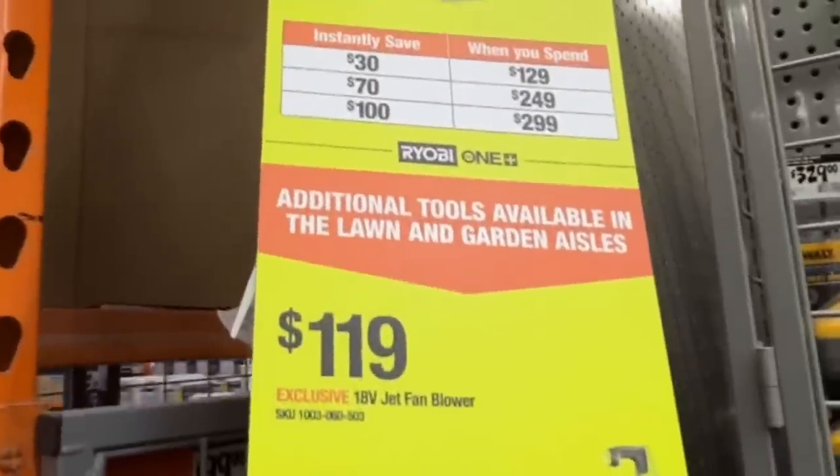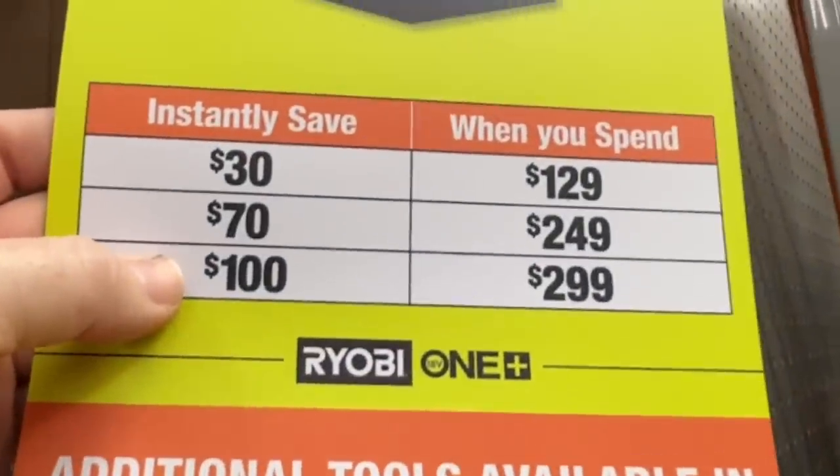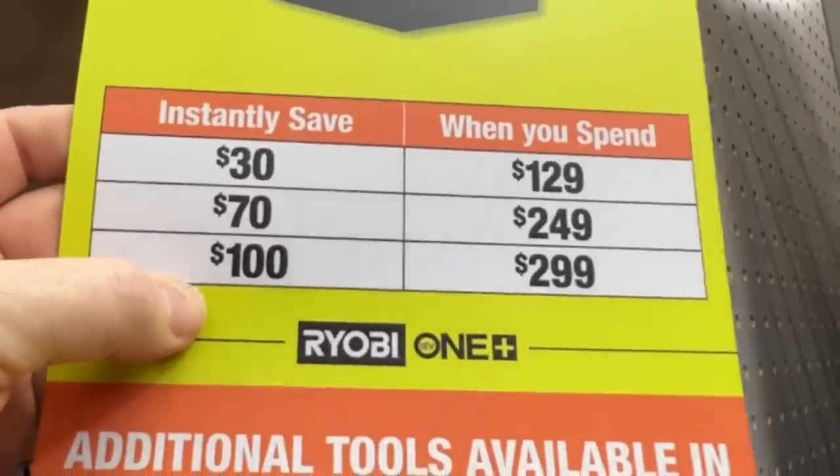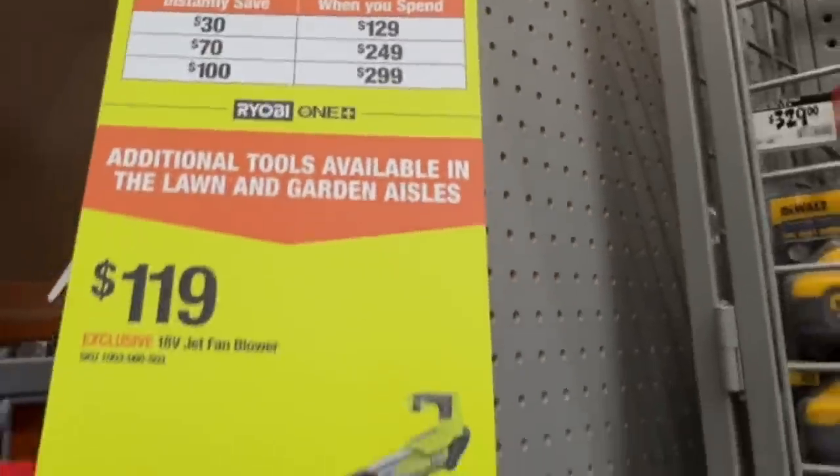Ryobi has their buy more, save more as well — save $30 when you spend $129 or more, save $70 when you spend $249 or more, and save $100 when you spend $299 or more. Let me know what your favorite deals were that we were able to find for this Spring Black Friday event. Let me know in the comments and we're going to continue making videos on tools, tech, DIYs, and deals for you. Until next time.